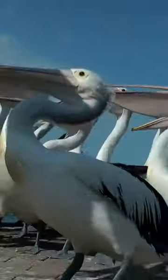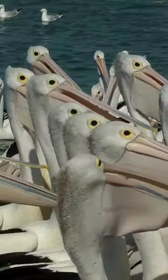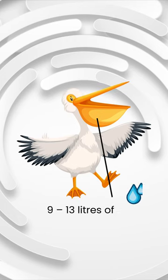Australian pelicans have huge, pouched bills that are pale pink in color. Their huge bill is the largest out of all birds in the world and measures 49 centimeters or 19.5 inches in length, and can hold 9 to 13 liters of water.